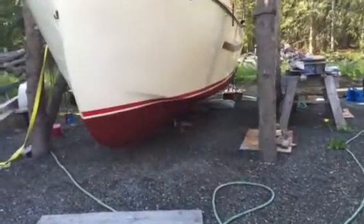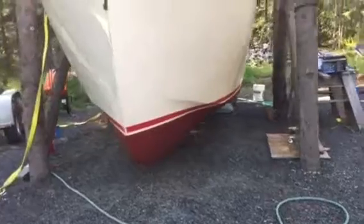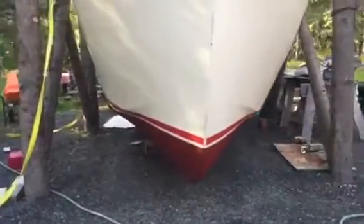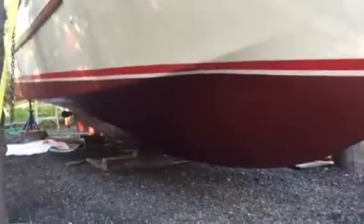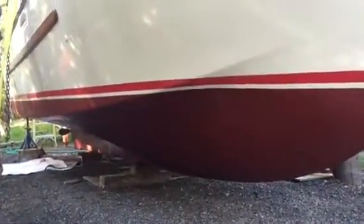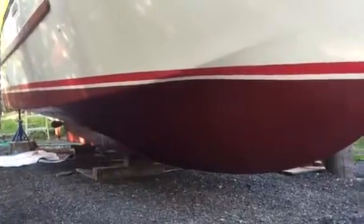Hey good evening, Raj here from Anchorage, Alaska. Just looking at the handiwork of the last 10 days — I just got the second coat of bottom paint on the boat and it's looking pretty good.